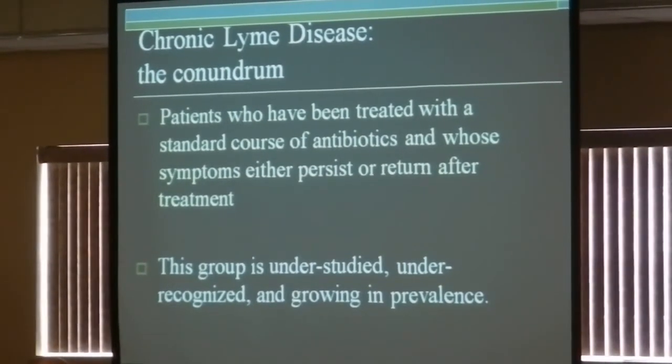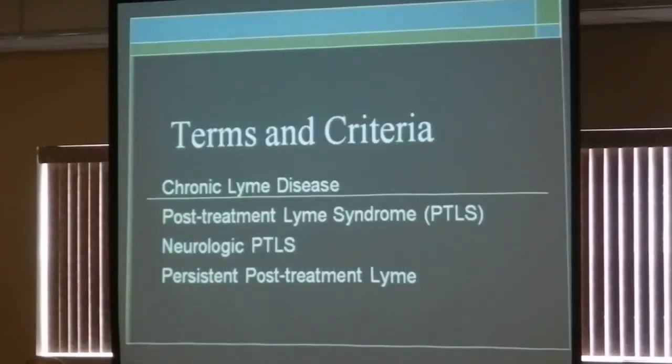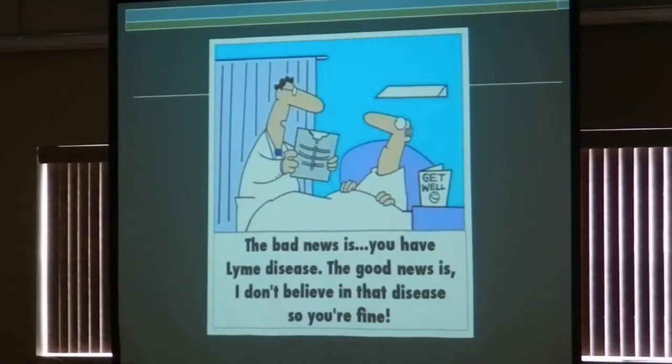We talked a little bit about early Lyme disease. The chronic form is when you have repeated symptoms and don't know why, and you've already been treated with antibiotics and the symptoms are persisting. Some people call it chronic Lyme disease, others call it post-treatment Lyme syndrome. Unfortunately some doctors say 'the bad news is you have Lyme disease, the good news is I don't believe in that disease, so you are fine.' Some doctors are very uncomfortable dealing with ambiguity, and this is certainly an ambiguous disease.